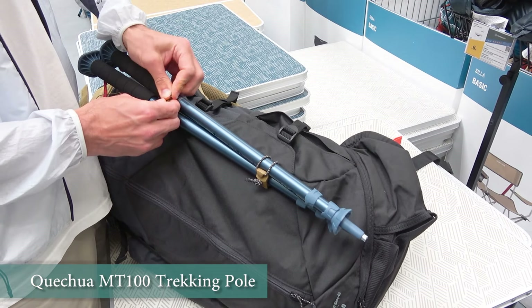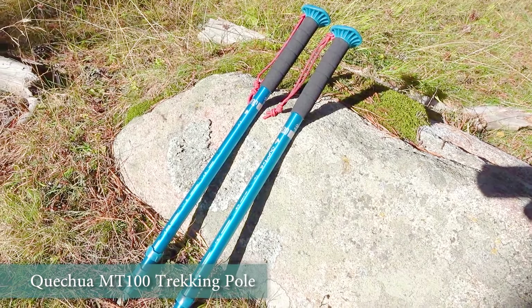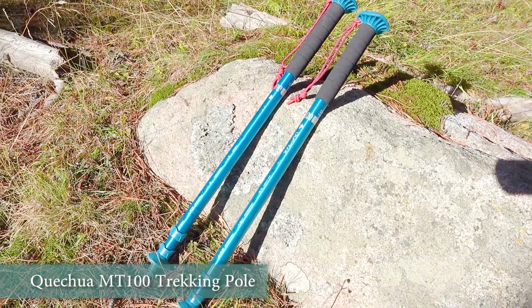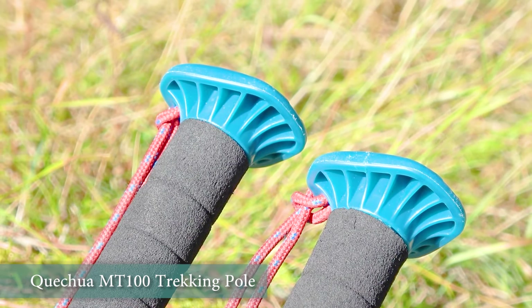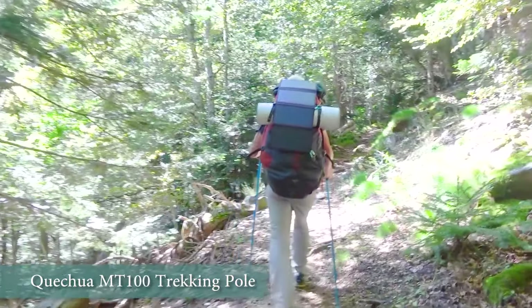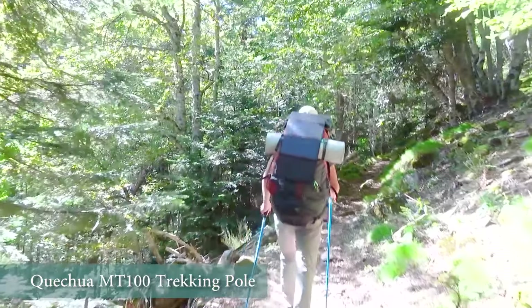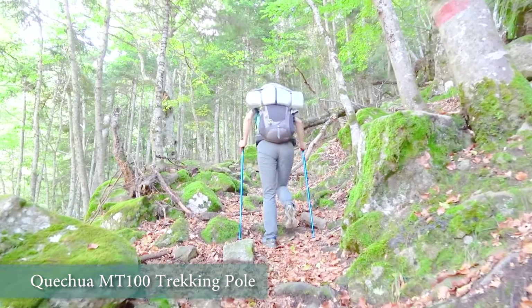In these situations trekking poles are very useful. Decathlon has an inexpensive model — and those were our first poles — the Catch MT100 trekking pole. They don't need any special presentation, not having any special features. They just do what they are supposed to: help to distribute weight and keep the balance. They may not be the most durable but they can last you several years.